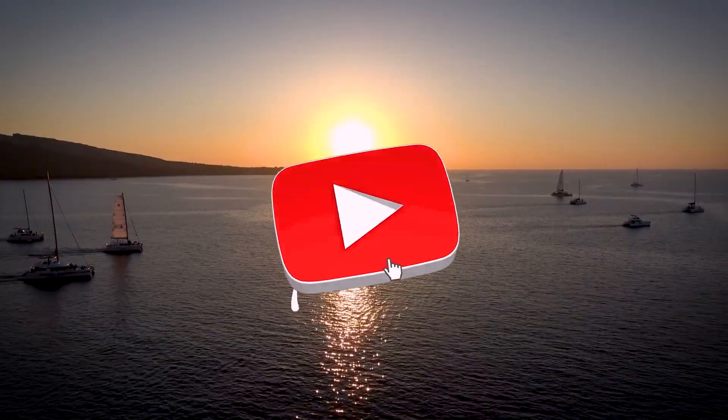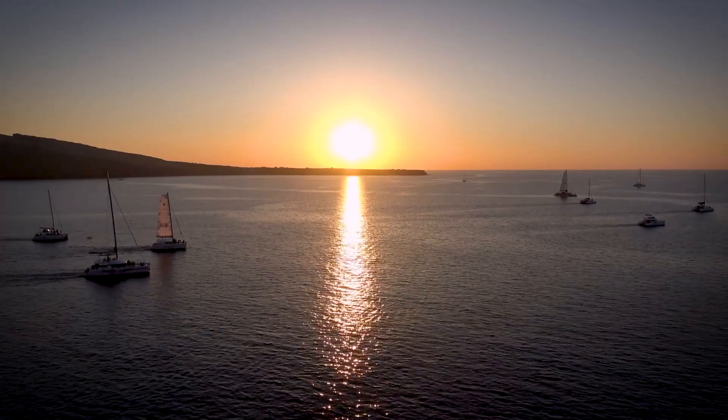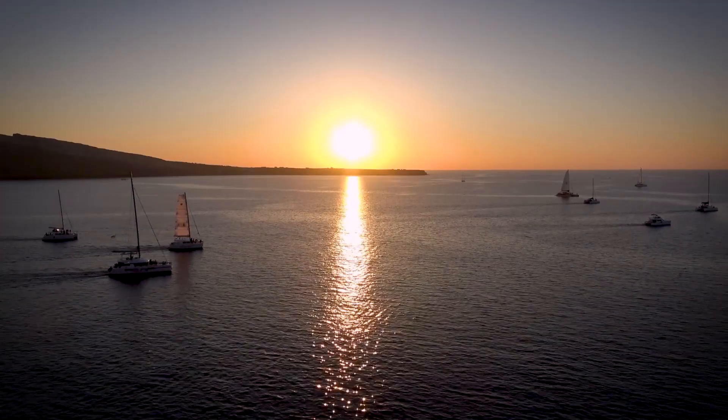Don't forget to subscribe to our channel and hit that notification bell so you never miss out on our travel tips and adventures. Let's get started on our Santorini journey.